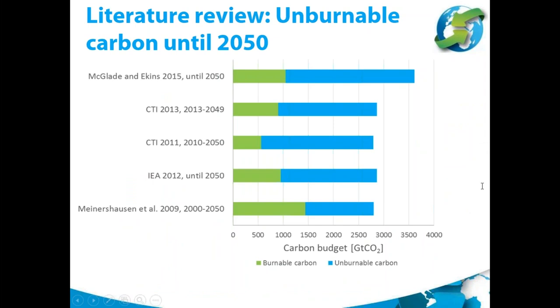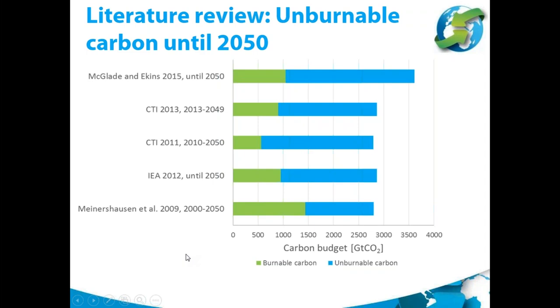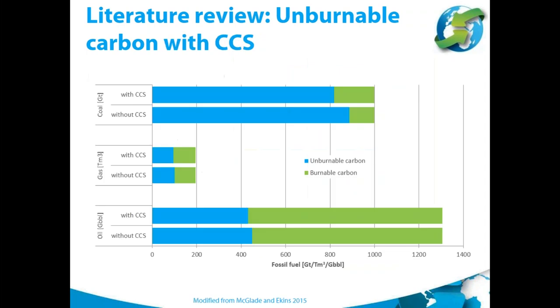Further literature on identifying how much of the carbon budget would be burnable or unburnable shows that most studies agree broadly on the total carbon budget, except for one from McGlashan and Ekins which accounts for a slightly higher budget. However, there is no agreement on the share of unburnable carbon. One study also breaks this down by fossil fuel type — coal, gas, and oil — showing that unburnable carbon seems to be a much larger issue for coal than for gas and oil, partly due to the different carbon content of those fuels.